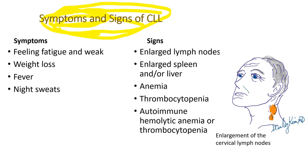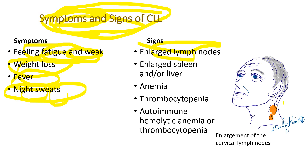In early stages, patients usually don't have any symptoms. As disease progresses, they start to feel fatigue and weakness, having weight loss, fever, and night sweats. Enlarged lymph nodes, mostly in the neck. Enlarged spleen and liver, anemia, thrombocytopenia. Autoimmune hemolytic anemia or thrombocytopenia is characteristic for CLL.